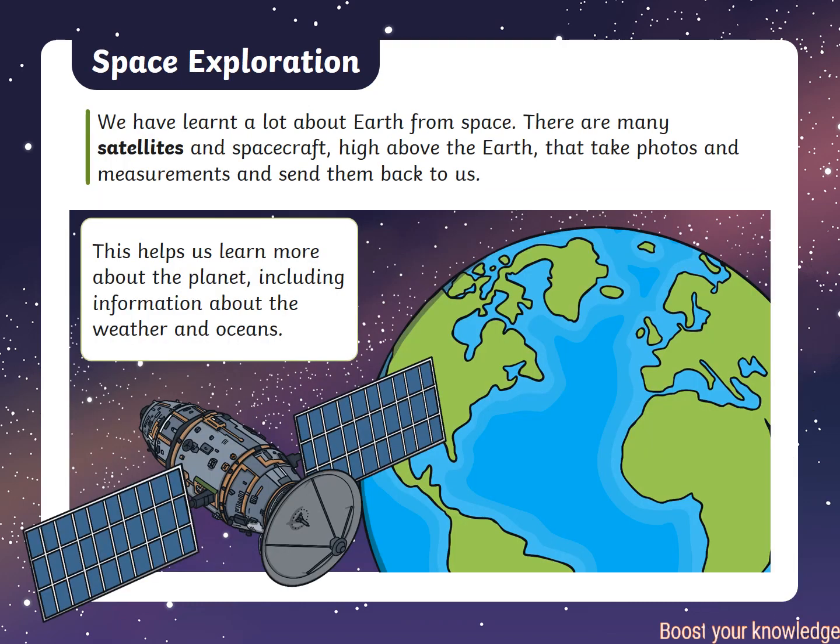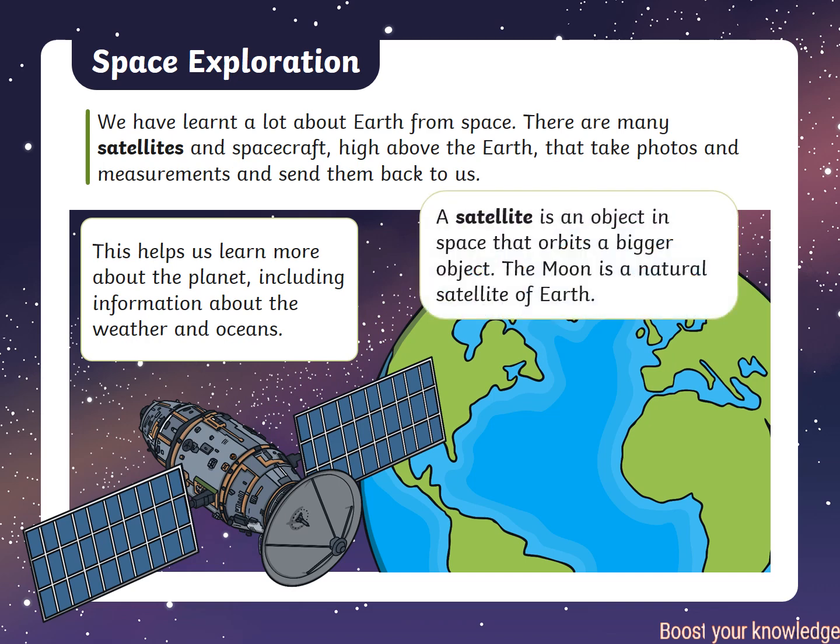We have learnt a lot about Earth from space. There are many satellites and spacecraft high above the Earth that take photos and measurements and send them back to us. A satellite is an object in space that orbits a bigger object. The Moon is a natural satellite of Earth. This helps us learn more about the planet, including information about the weather and oceans.